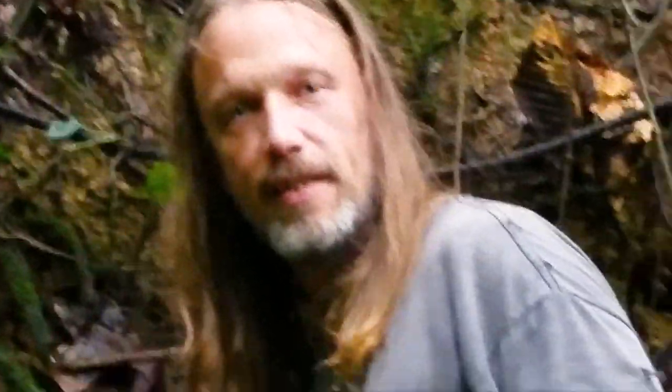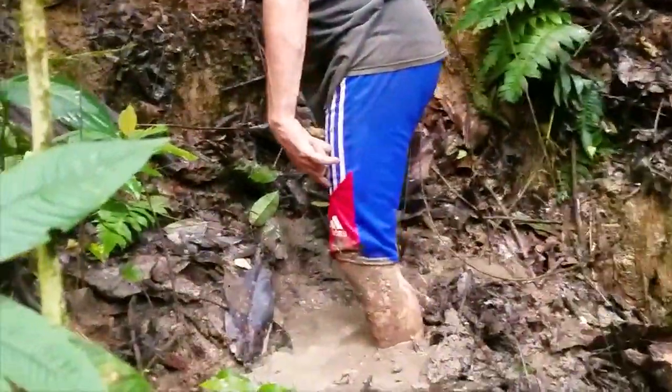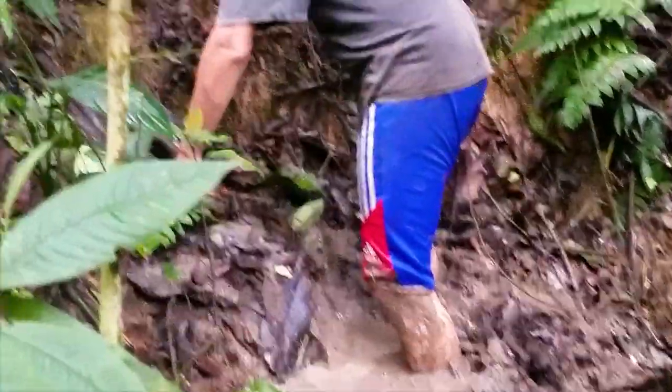As I'm doing this, you can see I'm literally sinking in quicksand — like legit, for real quicksand.